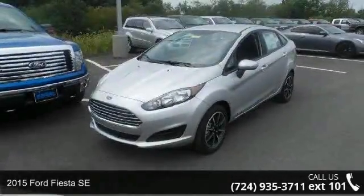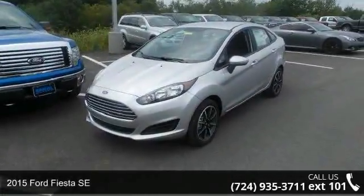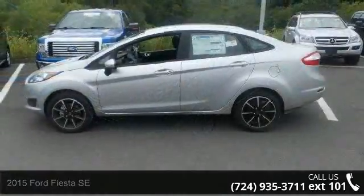Presenting the 2015 Ford Fiesta SE. If you are looking for a first-rate auto, this one could be yours today.